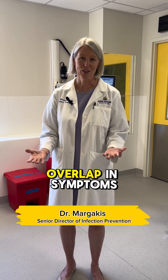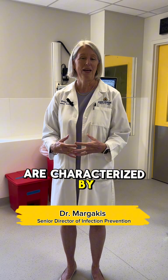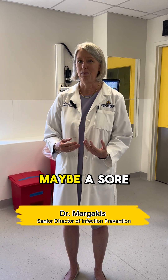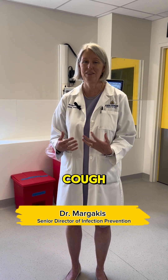The problem is there's such an overlap in symptoms among these various respiratory illnesses. Many of them are characterized by some difficulty breathing, maybe a sore throat, fever, body aches, cough, and sneezing.